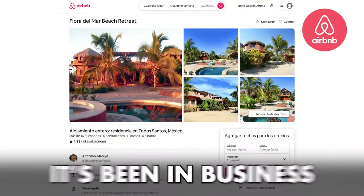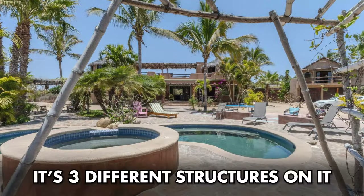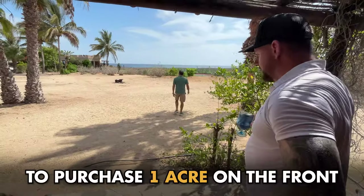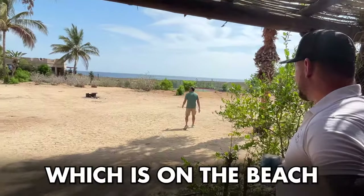This is Flor de Mar, been in business for over 20 years as an Airbnb. There's three different structures on it. It's 1.7 acres with an option to purchase the one acre on the front, which is on the beach.